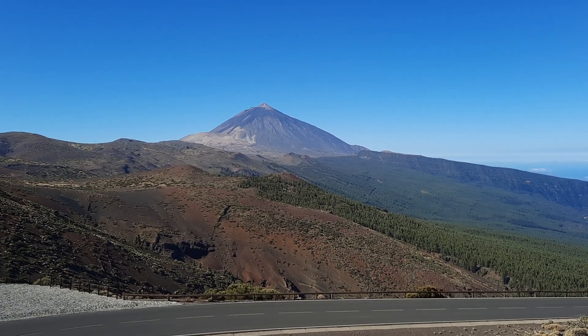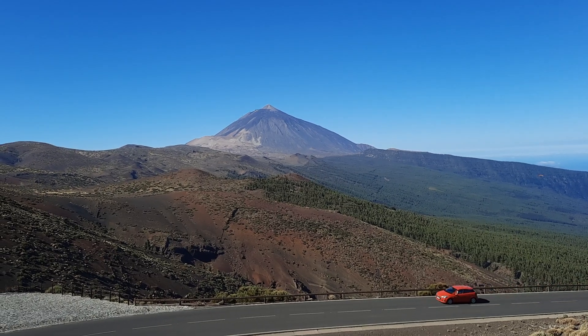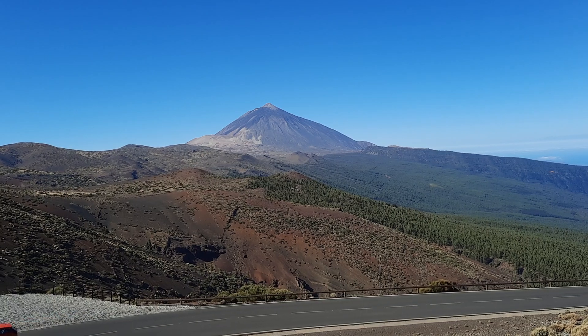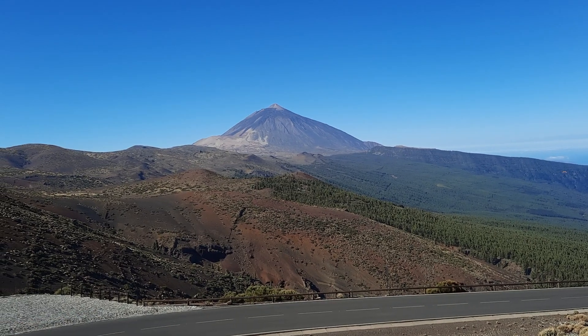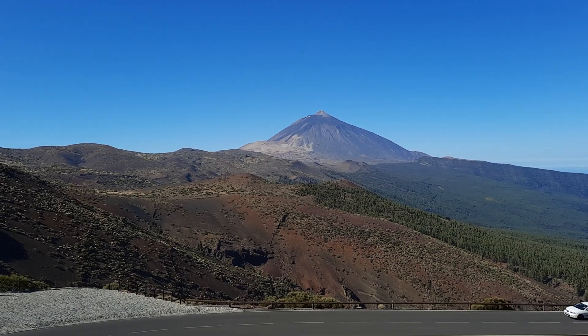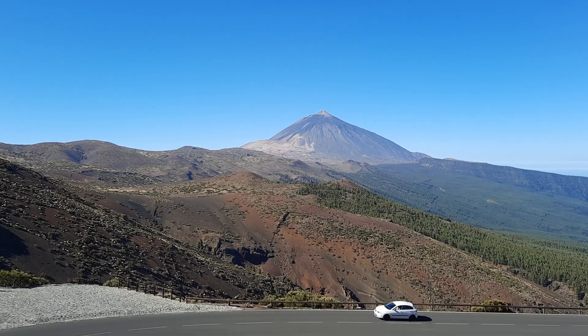We are here on Tenerife, with Teide Volcano in the distance. Teide is a relatively young volcano — about 200,000 years old — and it grew inside a larger landslide scar. The last major eruption from Teide's summit was in medieval times.